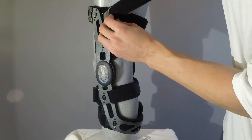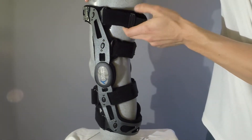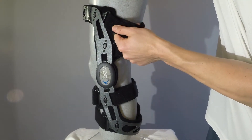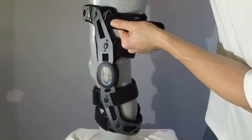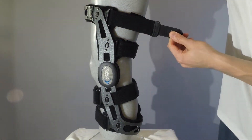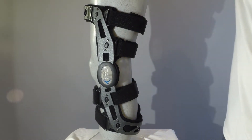Another great feature of the quick release system is that it allows the straps to rotate, enabling the brace to better contour to the conical shape of the leg. This patent-pending innovation allows the straps to better fit individual anatomy and provides more contact with the leg, which makes it more comfortable and also helps prevent migration.